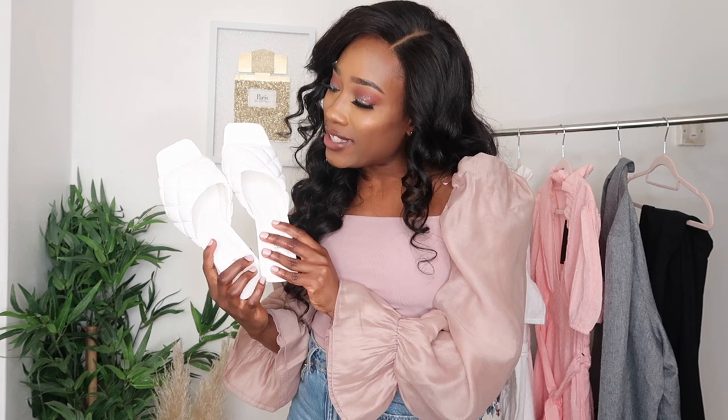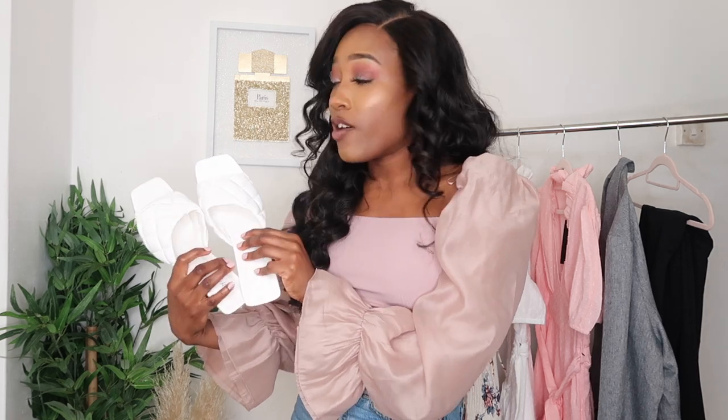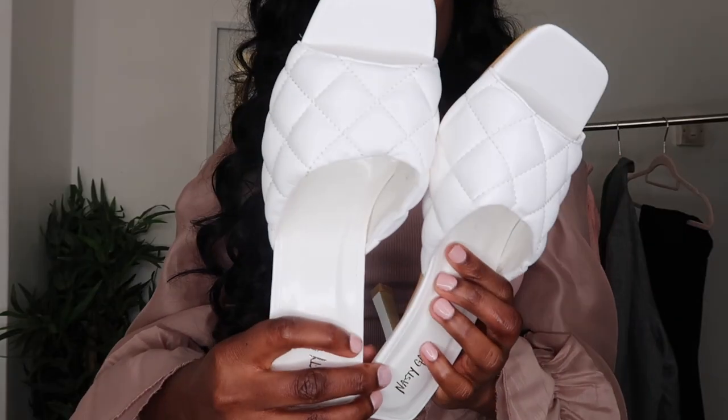The next pair of shoes I bought are these gorgeous white sandal mules. I mentioned in my previous video — linked in the card section — some online stores where you can get affordable clothing and dupes. This style of heels from Nasty Gal are dupes for the Bottega Veneta heels — I'll put a picture up so you can see what those look like. These ones were super affordable at 15 pounds. I'll link the actual prices in the description below.